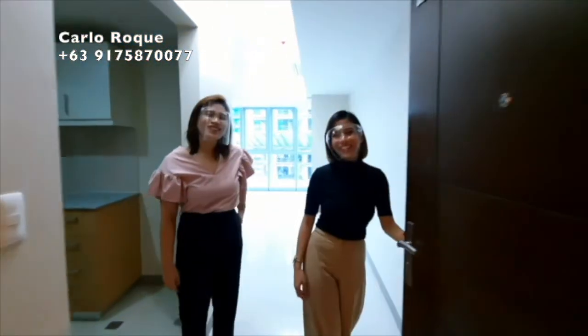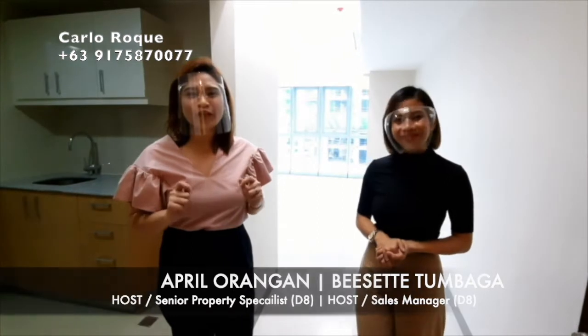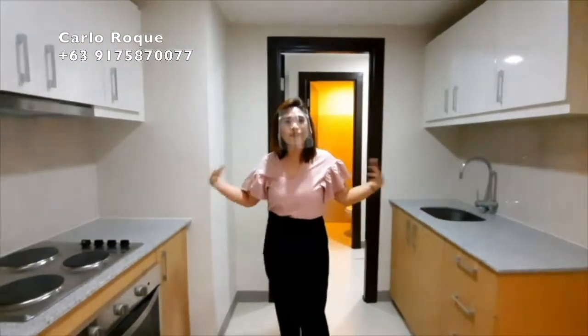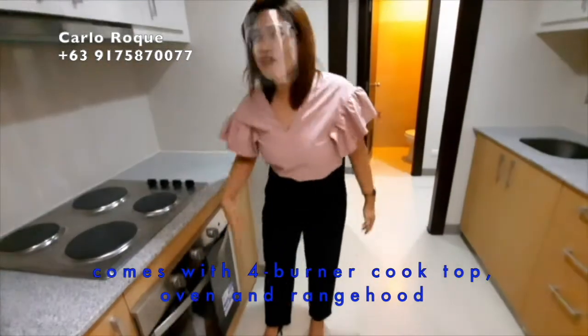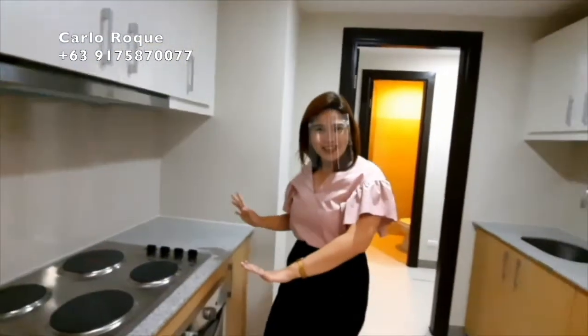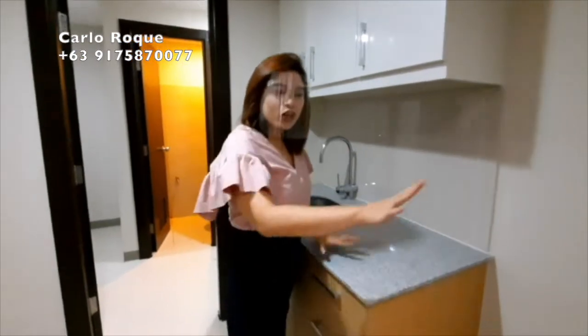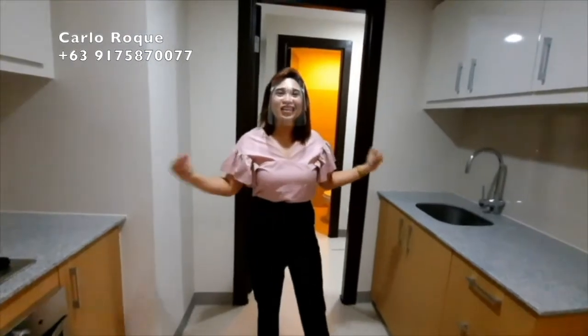Hi, good morning. My name is B and together with me we have April, and we're going to tour you through the two-bedroom unit of Uptown Park Suites. We're currently at the 78-square-meter unit of Uptown Park Suites Tower One. Over here you have a very spacious kitchen with a four-burner cooktop, an oven range, and all cabinets are included. You also have a granite countertop, stainless steel sink, and space for your fridge — very spacious, and everything is included.